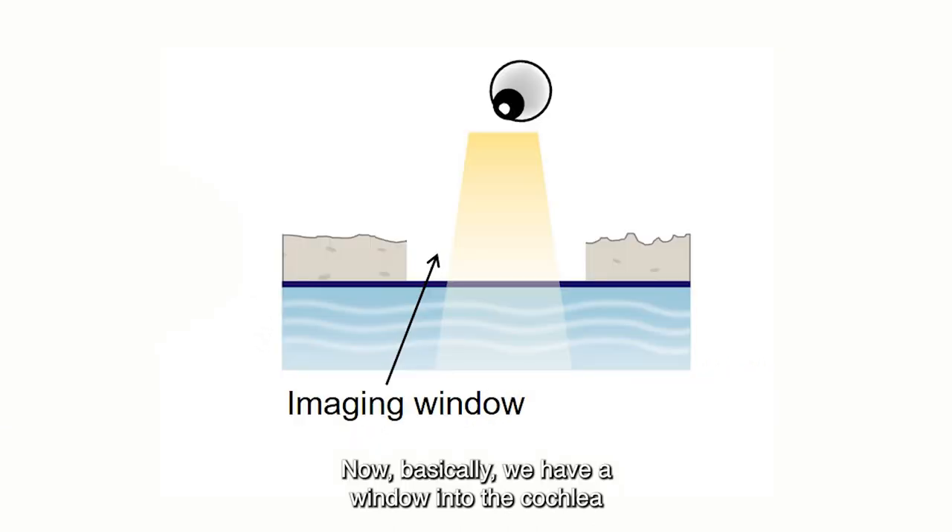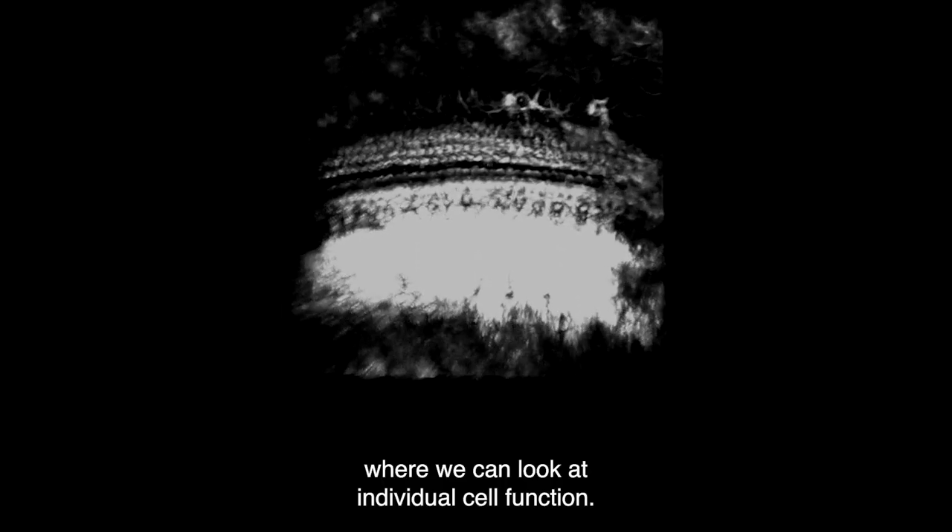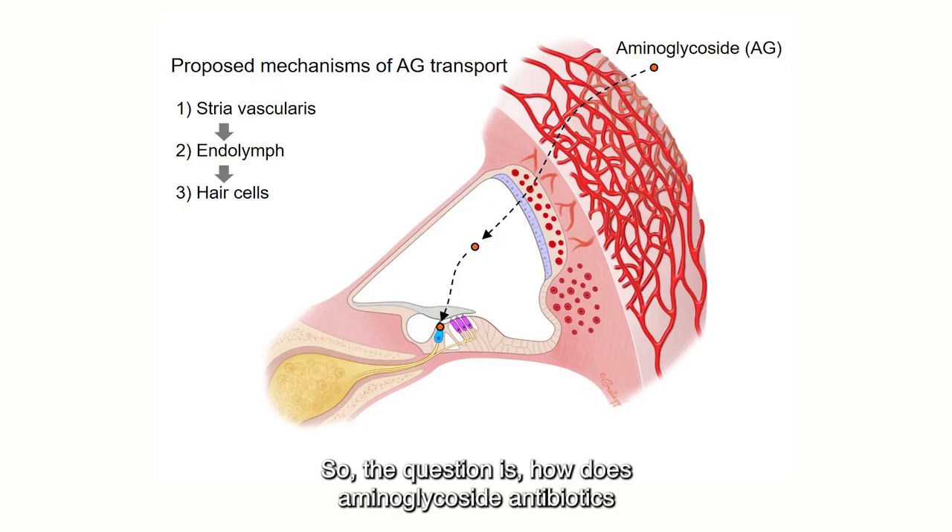Now we basically have a window into the cochlea where we can look at individual cell function. So the question is: how do aminoglycoside antibiotics get there to affect the hair cell?